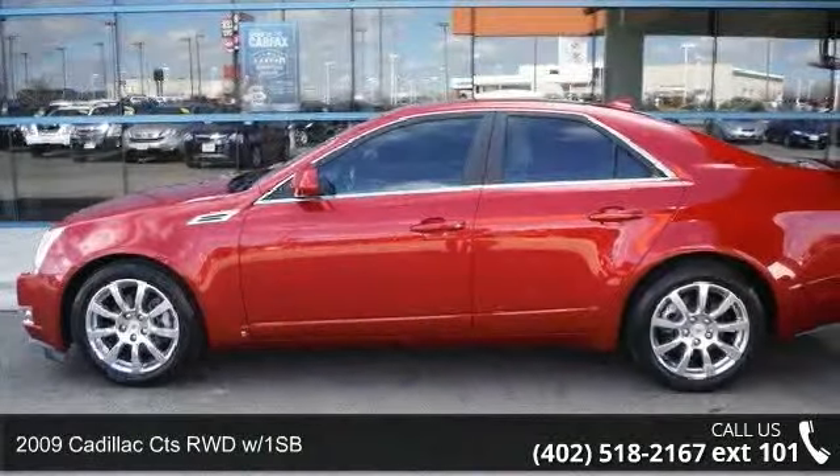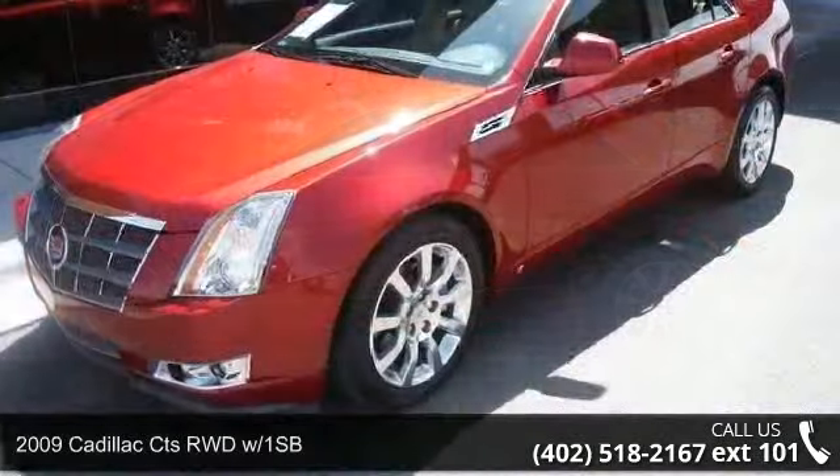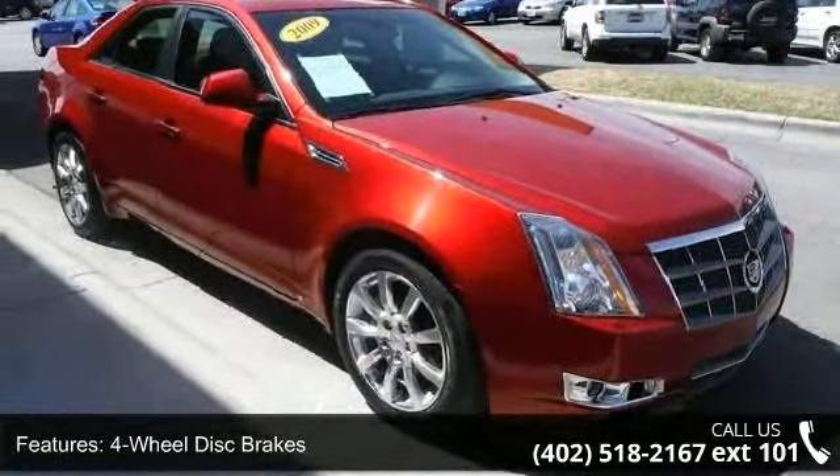Step onto the 2009 Cadillac CTS. Don't miss this great deal on a luxury vehicle. This vehicle comes with a reliable 6-cylinder engine connected to a smooth shifting automatic transmission.